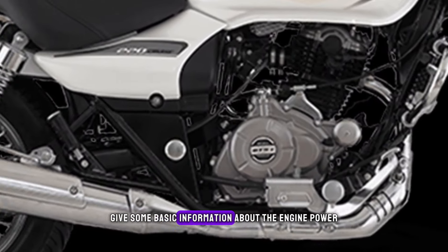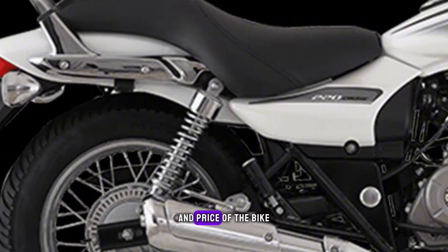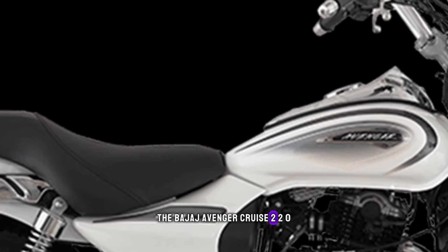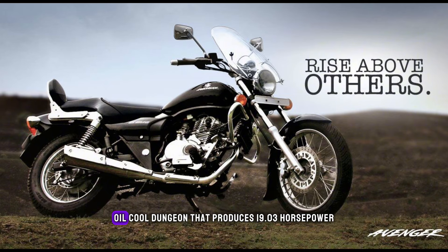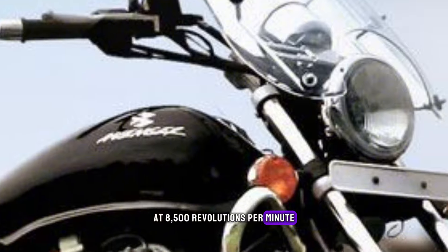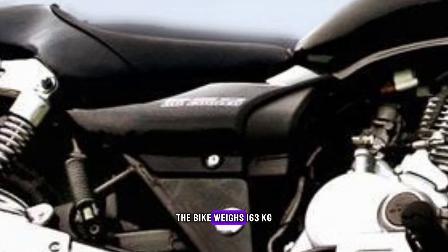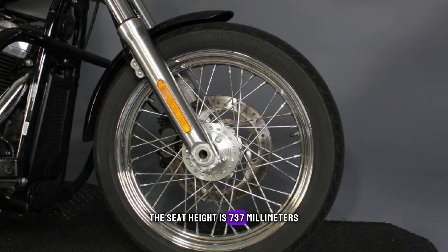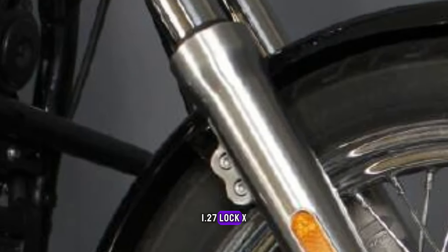Some basic specifications: the Bajaj Avenger Cruise 220 2024 is powered by a 220cc single-cylinder, oil-cooled engine that produces 19.03hp at 8,500rpm and 17.55Nm of torque at 7,000rpm. The bike weighs 163kg curb weight, and has a 13-liter fuel tank. The seat height is 737mm, and the price starts at Rs. 1.27 lakh ex-showroom.